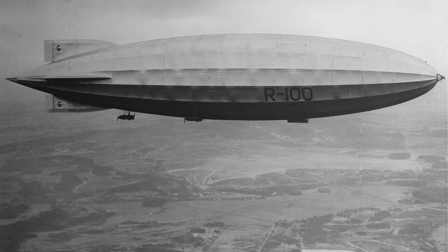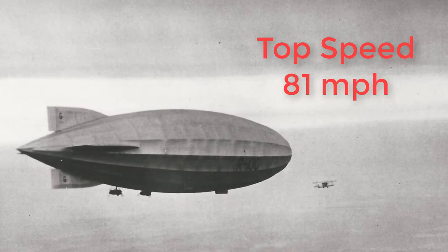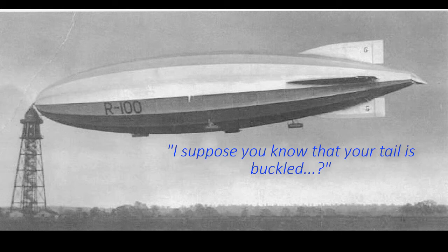It was during one of these trial flights — a 23-hour flight on the 22nd and 23rd of May 1930 — that a top speed trial run saw the R100 reach a speed of 81 miles an hour, the fastest airship at the time. As the R100 was preparing to moor at the mast, the officers were very surprised to receive a wireless message from the Cardington base saying, 'I suppose you know that your tail is buckled.'